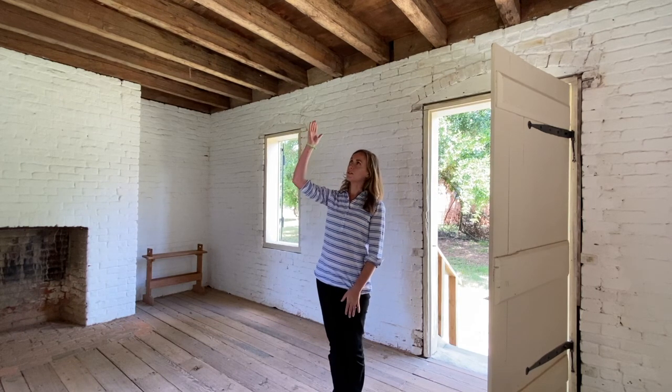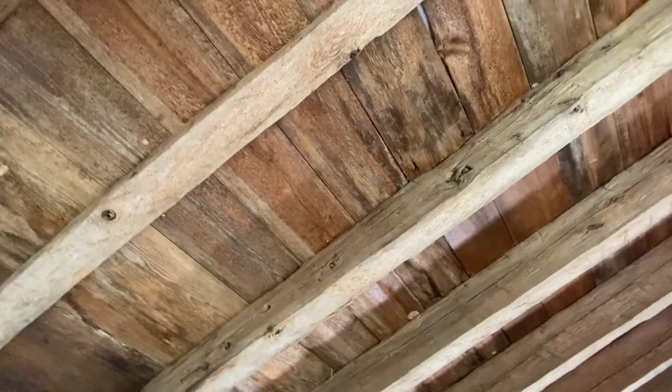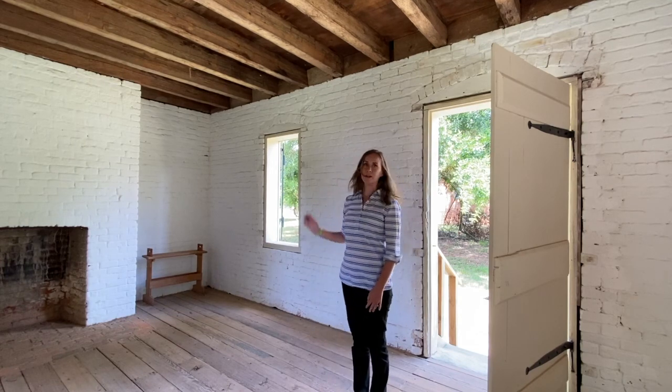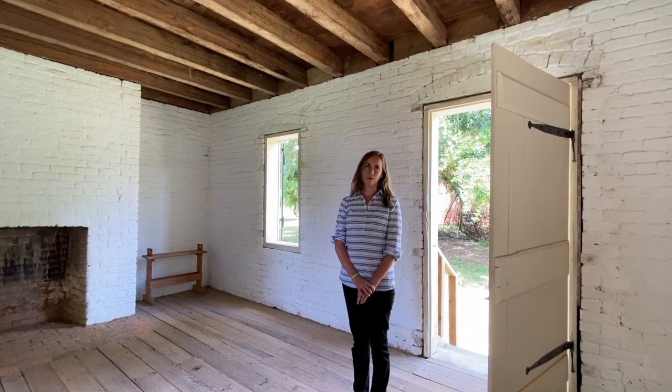For example, the joists you see here are hand-hewn. When you look closely, you will see the tool marks from when they were actually shaped and cut using hand tools. These were made before lumber was being sawn in a mill in South Carolina upstate. We also have the original window frames. If you look at the corners of the window frames, you'll see there is a peg — they were held together with pegged mortise and tenon joinery rather than nails and screws. That tells us they are likely very old and probably original.